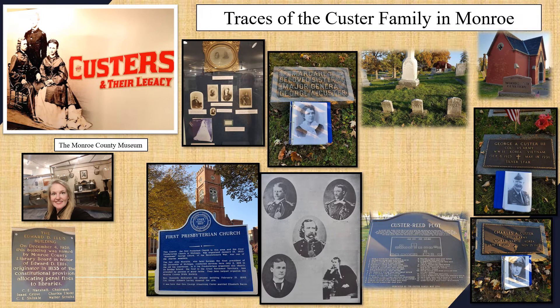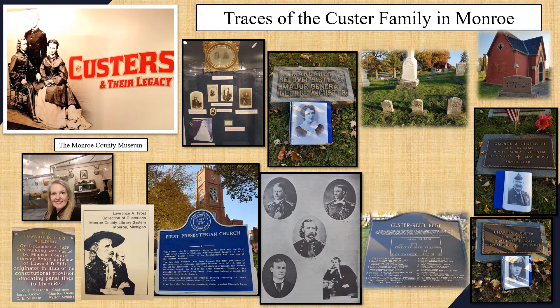If you want to follow in the footsteps of the Custers, there's still so much more to see in Monroe. A good place to start is the Monroe County Museum — they have a really excellent exhibit on the Custers and their legacy with tons of artifacts. There's also the wonderful Ellis Library Custer collection, much of it started by Dr. Frost, who was once a mayor of Monroe. He had a tremendous collection, including papers of Libby Custer — her letters, books, and mementos — and it's definitely worth stopping there if you're researching the lives of the Custers.